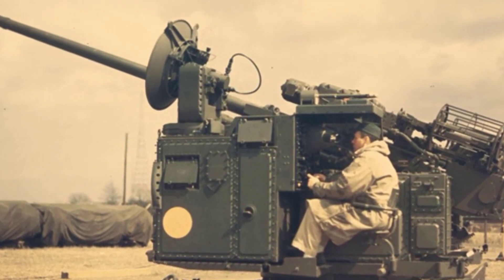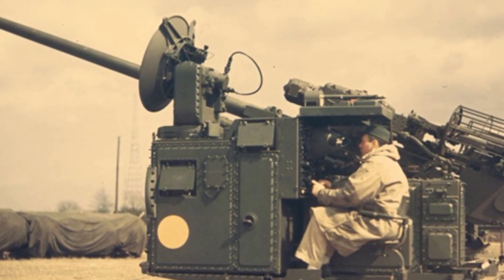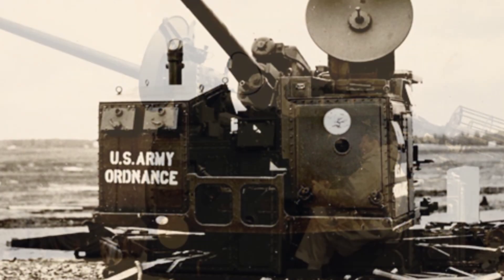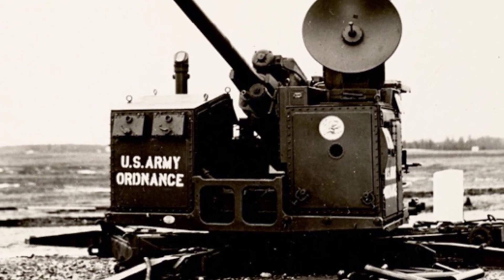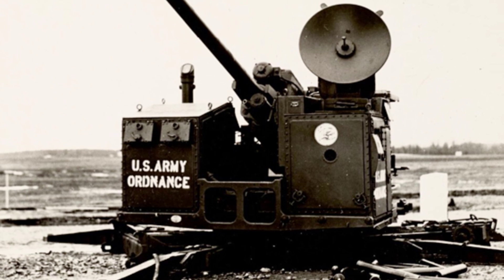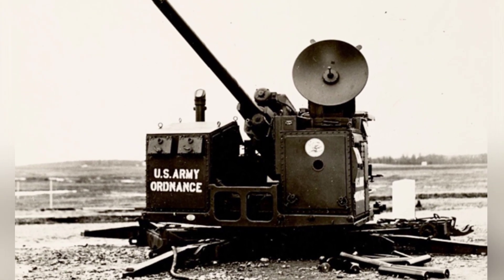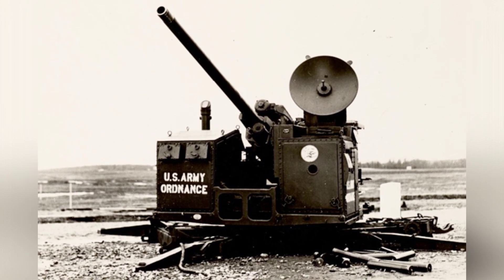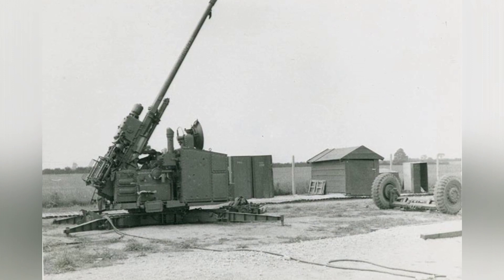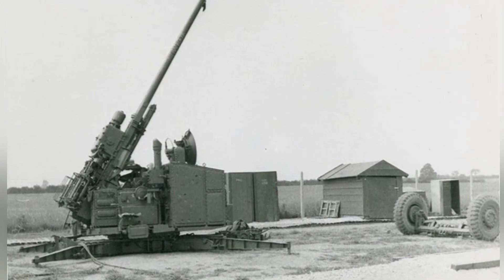The U.S. Army originally hoped to develop a medium-caliber anti-aircraft gun with a firing altitude of 6 km, which would outperform the Bofors 40mm anti-aircraft gun and form a combination with large-caliber anti-aircraft guns to provide mid-to-high-altitude air defense firepower. However, by the time the M51 was in service, large-caliber anti-aircraft guns had gradually fallen out of favor, and the universal theory of missiles had gradually taken the dominant position.